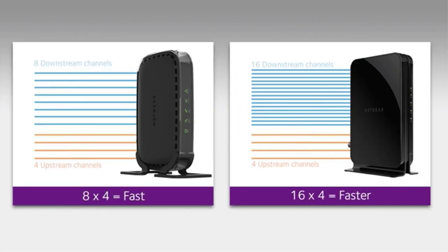Featuring one gigabit ethernet port, the modem allows you to connect to your computer or a separate Wi-Fi router, engineered with 16x4 channel bonding and DOCSIS 3.0 technology for optimal performance.